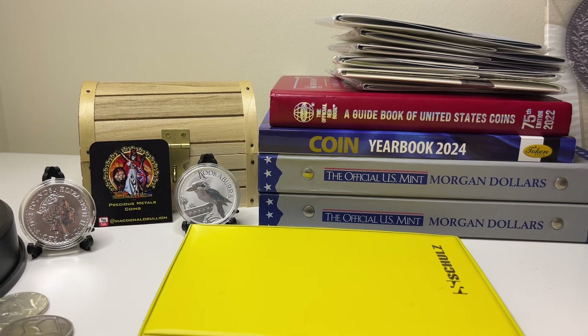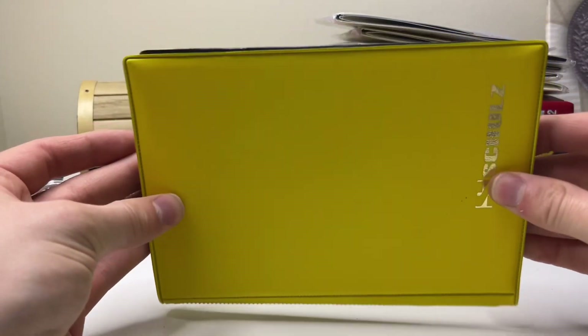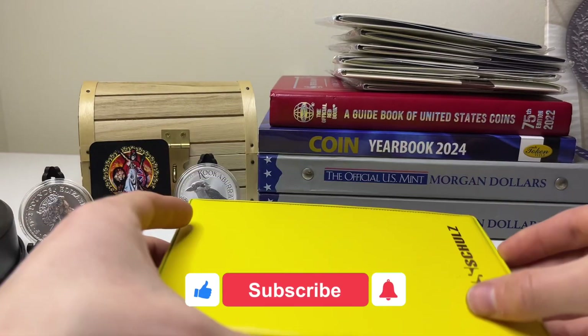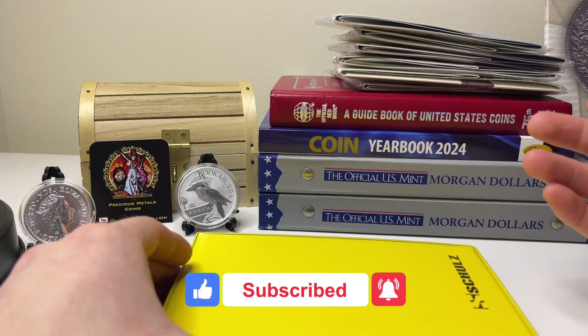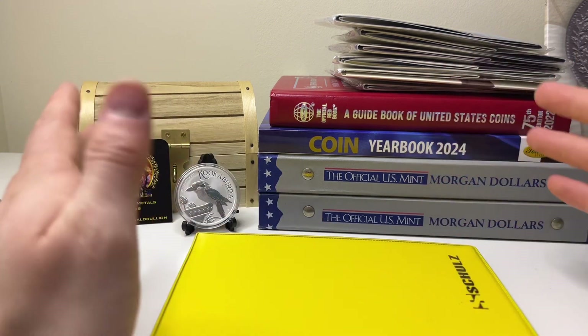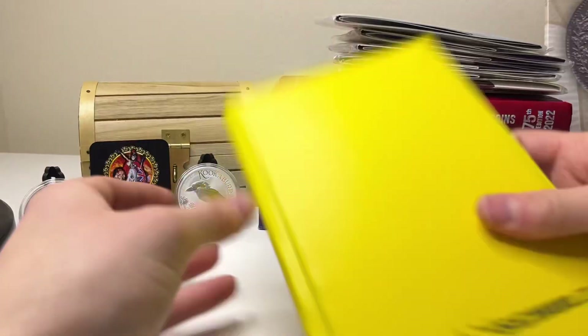Hello everyone, welcome back to another video by McDonald Bullion. For this video I'm going to be going through my entire 50p coin collection, which consists of some circulated coins I have in this yellow book here, and also my BU coins which I purchased mainly from the Royal Mint over the last two years or so. I wanted to show you my entire collection when it comes to the 50ps.